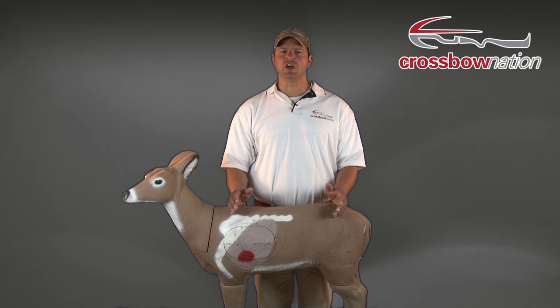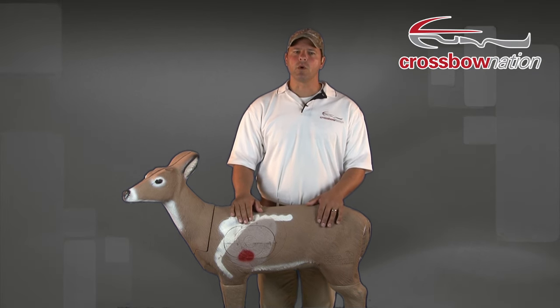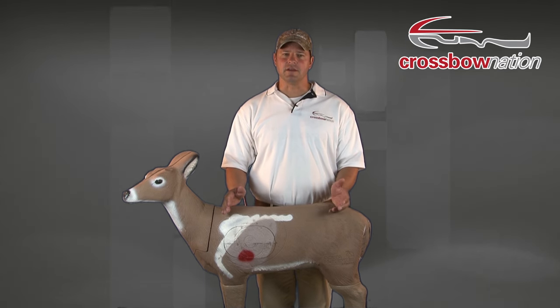Unlike a bullet shot from a gun that kills from shock, arrows kill game from hemorrhage. So we want to make sure that we take shots that will give us the best opportunity to dispatch an animal as quickly and humanely as possible. And because the white-tailed deer is the most widely hunted species, we're going to show you examples on the types of shots you should be taking when deer hunting.